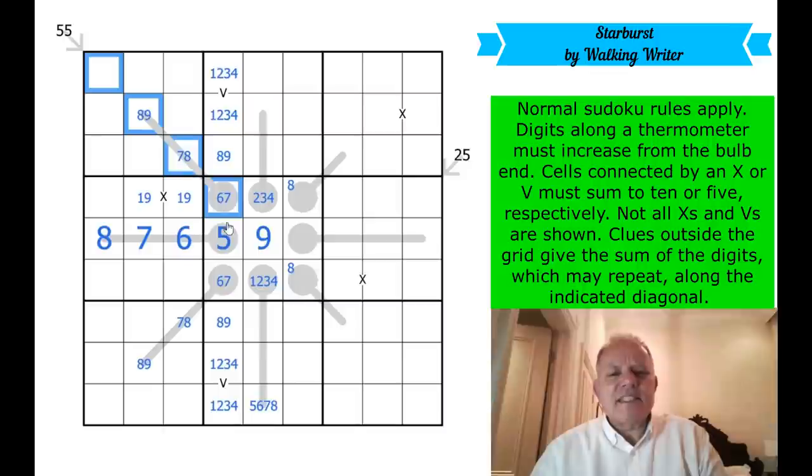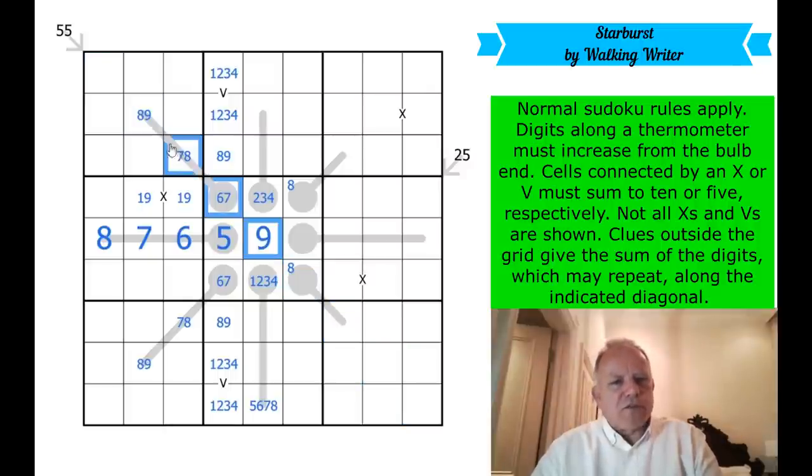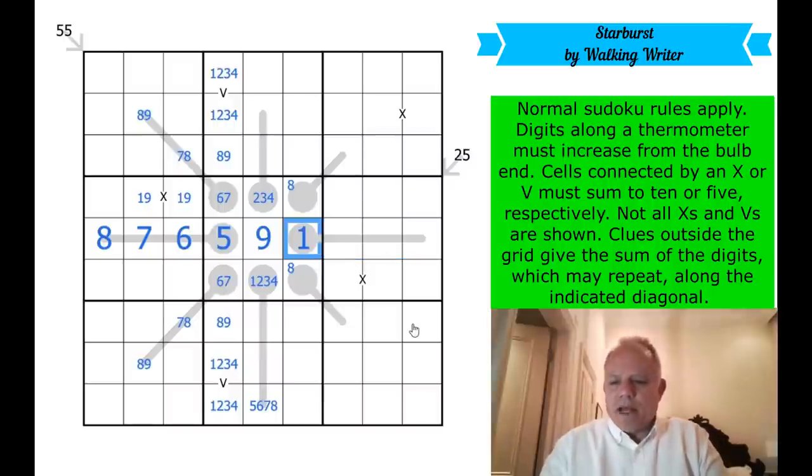Maybe I do need to think about this 55 diagonal again — it is 10 more than 45, which would be the average, so it's not surprising we're over average on these. But the trouble is, if that's eight, this comes down to at most four. Oh look — I've just seen this thermo. Wake up! That can allow us to fill in all the remaining cells in row five.